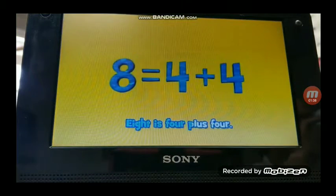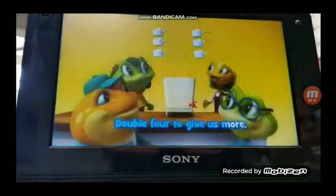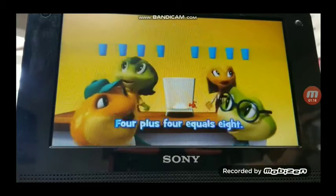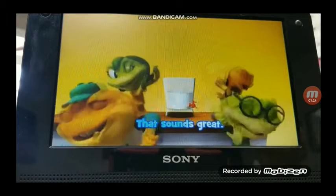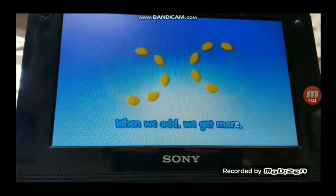8 is 4 plus 4. Double 4 to give us more. 3 plus 3 equals 6. 4 plus 4 equals 8. That sounds great. When we add, we get more.